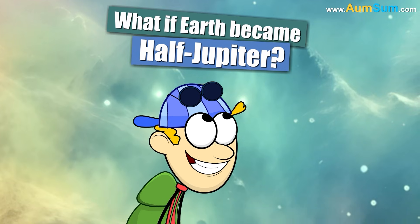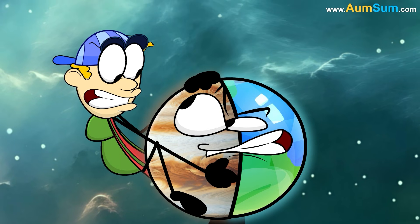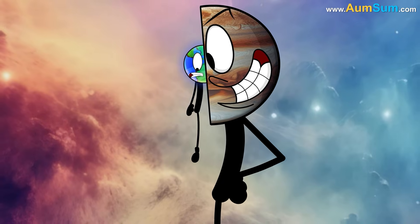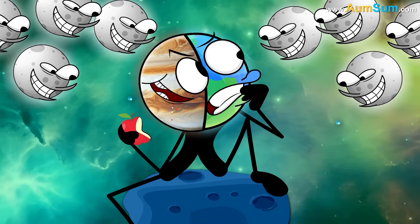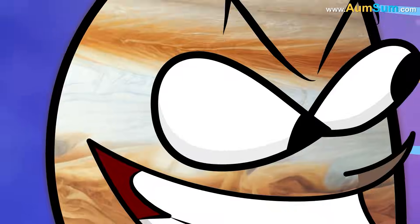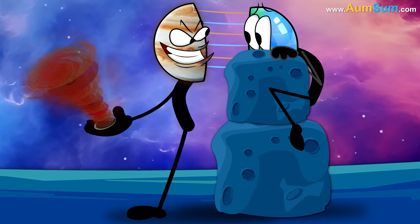What if Earth became half Jupiter? Firstly, Earth's Jupiter half may become way too big. Secondly, Earth's Jupiter half may always be accompanied by Jupiter's 100 moons. Lastly, Earth's original half may start hiding from Jupiter's great red spot.